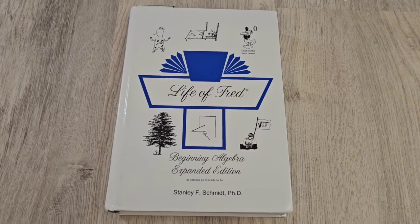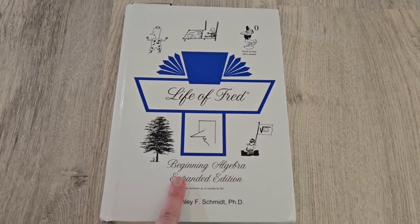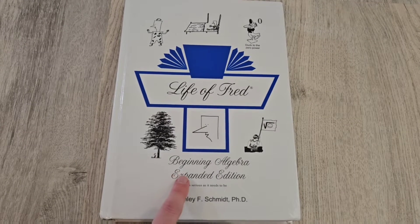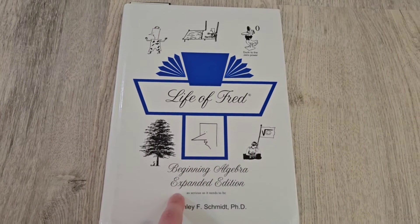Hey guys, I'm making a video for Life of Fred: Beginning Algebra, which would be equivalent to Algebra 1. My 8th grader is currently using it. We are going into our 8th year of homeschooling next year. What happened this year is we were using CTC for Algebra 1 for my 8th grader.